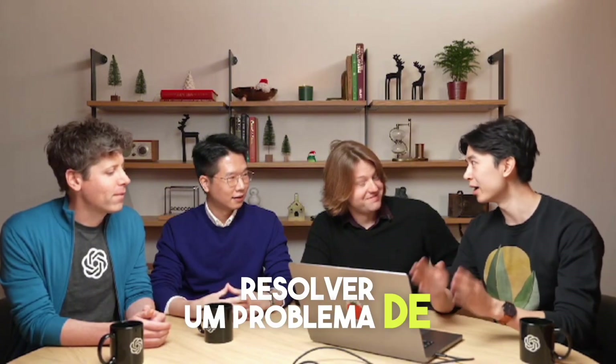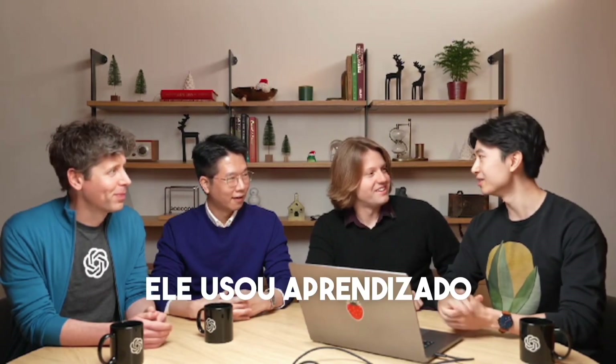Before we wrap up — can we hear your joke? So Santa was trying to get his large language model to do a math problem and was prompting it really hard, but it wasn't working. How did he eventually fix it? He used reindeer reinforcement learning. Thank you very much.